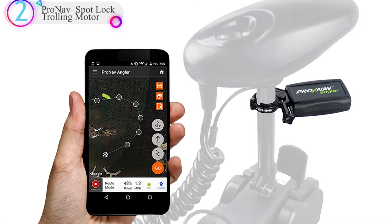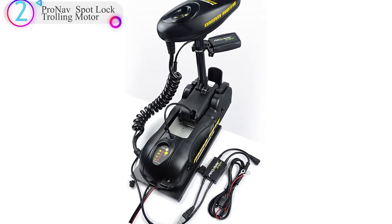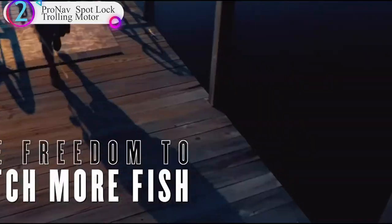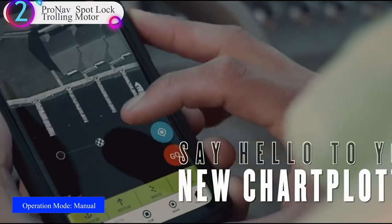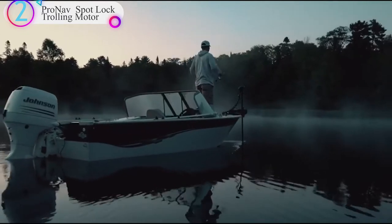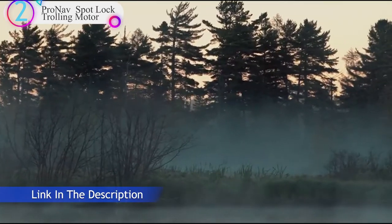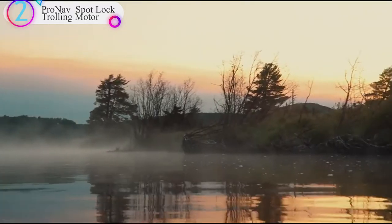Number 2 on our list is the ProNav Spot Lock Trolling Motor. Create, modify, and follow routes using live maps with unlimited cloud storage of routes and waypoints and easy sharing. The ProNav Angler is a GPS-guided autopilot system for bow mount trolling motors that puts total boat control at your fingertips. Control your boat through your Android or iOS smartphone or tablet with the Angler's four smart modes. Use satellite imagery and lake maps to create fishing routes on or off the water. Lock onto a GPS coordinate with the anchor mode, maintain a heading with vector, or fine-tune your position with manual control. No data connection is required for seamless off-the-grid use. The Angler is the industry's first GPS autopilot system that doesn't require a fish finder or chart plotter interface, meaning you are controlling your boat just minutes after opening the box.